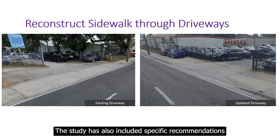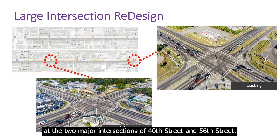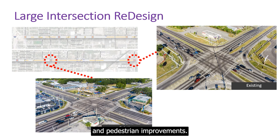The study has also included specific recommendations at the two major intersections of 40th Street and 56th Street. Redesigning these intersections will allow for safety enhancements while incorporating bicycle and pedestrian improvements.